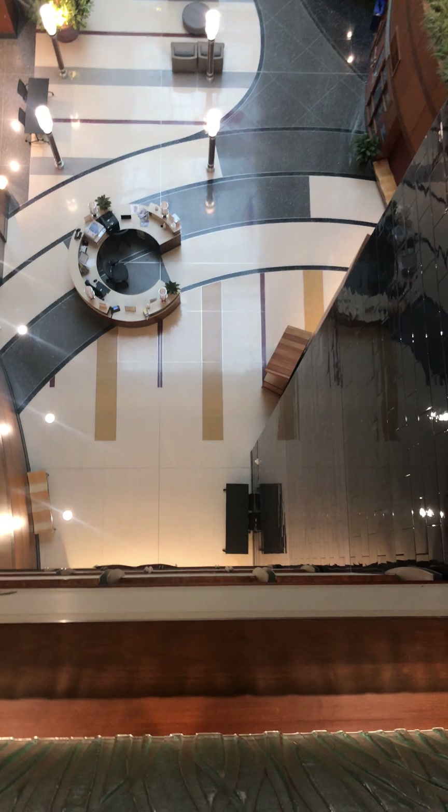Let's get a view. We are five stories up, and these elevators could have been made glass.